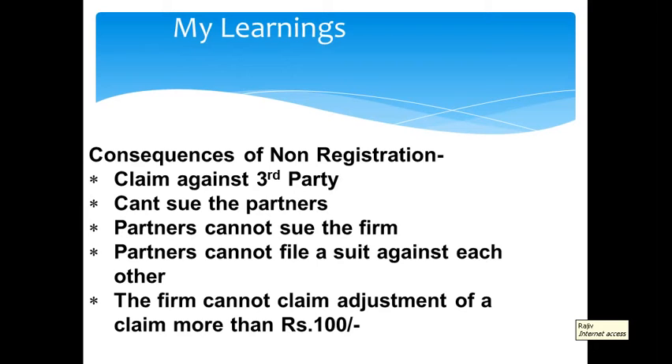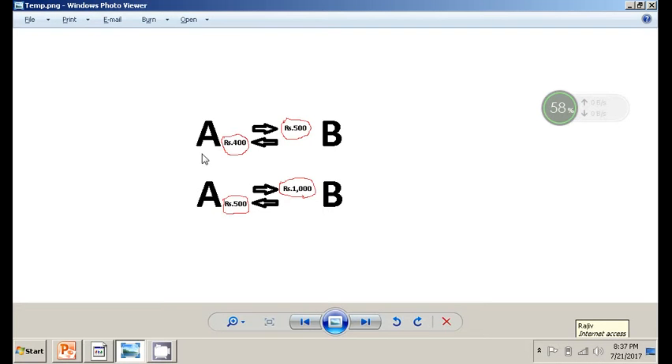Partners cannot even file a case against each other. Additionally, the partnership firm which is not registered cannot claim adjustment of a claim more than Rs 100. For example, suppose A represents an unregistered partnership firm. A has to pay Rs 500 to entity B, and B has to pay Rs 400 to A. Instead of both paying separately, A can simply pay the net amount of Rs 100 to B and settle the transaction. But if A has to pay Rs 1000 to B, and B has to pay Rs 500 to A, since A is an unregistered partnership firm, it cannot claim adjustment of a claim exceeding Rs 100.